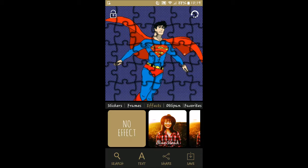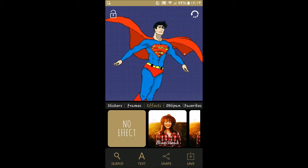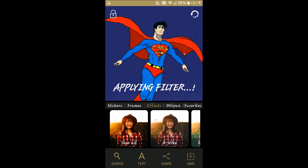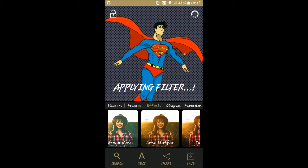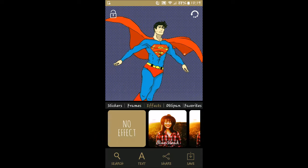You can even make a puzzle out of it — that would be pretty cool. Let's go back to no frame and just do an effect. There's 'blue streak' — now everything has more of a blue tone. 'Starlit' — that increases some of the shadow and shading. 'A Vibe' — not a whole lot to that one. 'Green moss' lightens it up a little and gives it more of a green cast.